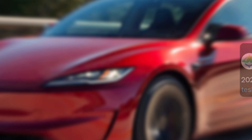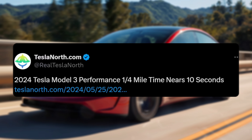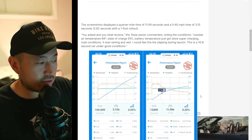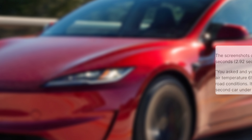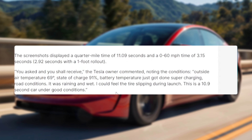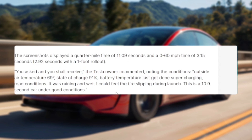Shout out to Tesla North — they posted this: '22.4 on Tesla Model 3 performance, quarter mile time nears 10 seconds.' We can see here that someone actually got the Draghi system, which is like a little box that you put in your vehicle, and they got a screenshot displaying a quarter mile time of 11.0 seconds and a zero to 60 time of 3.15 seconds.